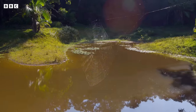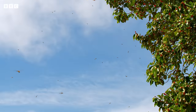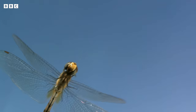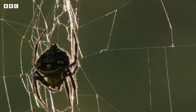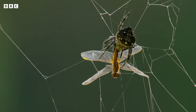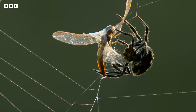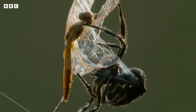Now her strategy is simple: sit and wait. And there's one final bout of silk production — shrink wrapping her food for later.